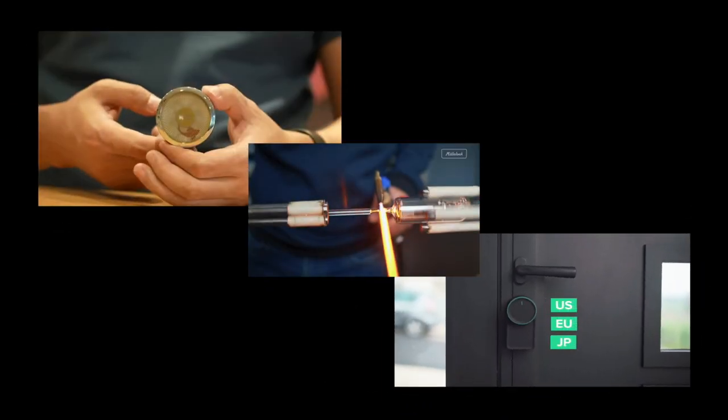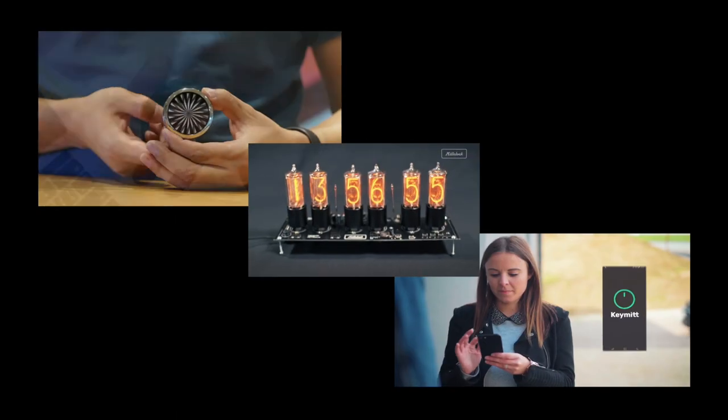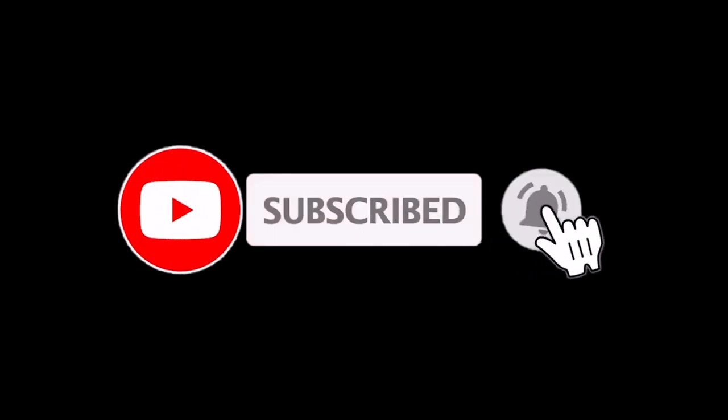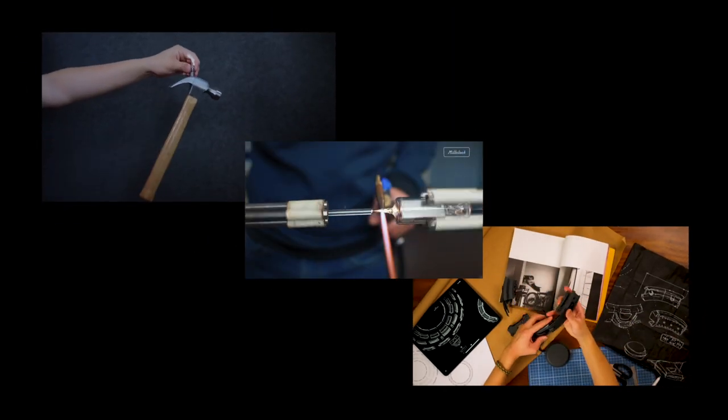Hi friends, welcome to our channel Top Ream. Today we are going to see some really cool and awesome gadgets that will definitely add to your wish list. Please subscribe to this channel and click on the bell icon for our video notifications, so hold yourself and let's start this amazing video.